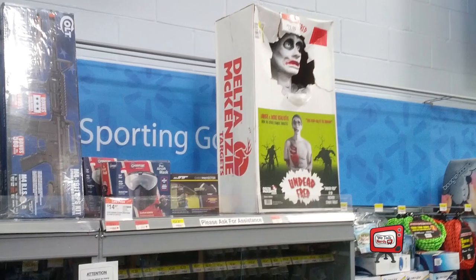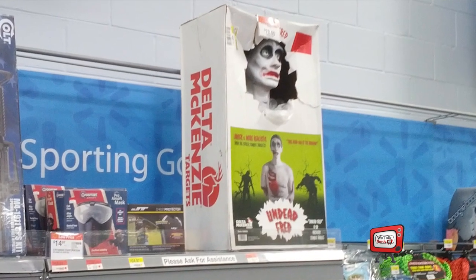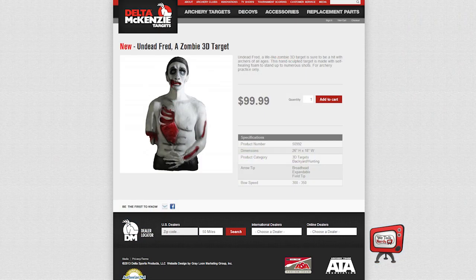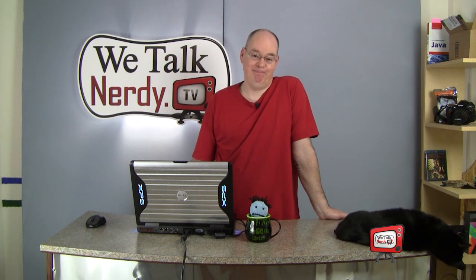And now in zombie apocalypse news: I was in an unnamed retail store the other day and I saw a shooting target. For $99, Delta McKenzie Targets will sell you a realistic 3D target called Undead Fred. You can now get yourself and your family prepared for the zombie apocalypse. Remember folks, rule number one: double tap.